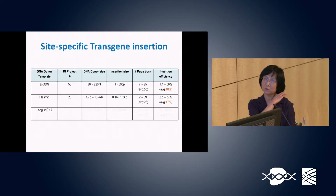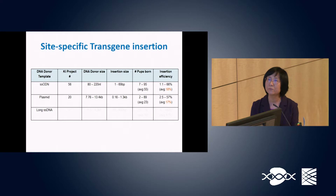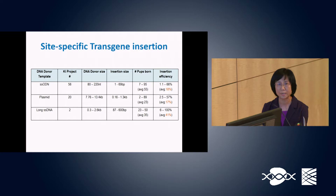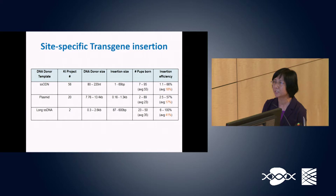Twenty gene knock-in projects used plasmid DNA as a repair donor, with plasmid size ranging from 7.7 to 13.4 kb, and gene integration efficiency ranging from 2.5% to 57%, averaging 17%. Two projects used long-stranded DNA as a repair template, ranging from just over 300 bases to 2.6 kb, with integration rates from 6% to 100%, averaging 41%.